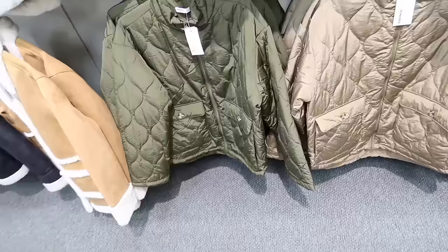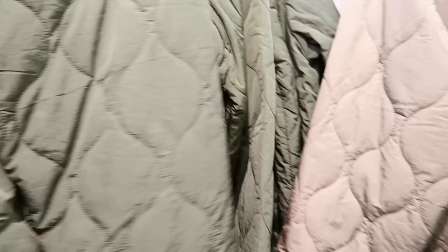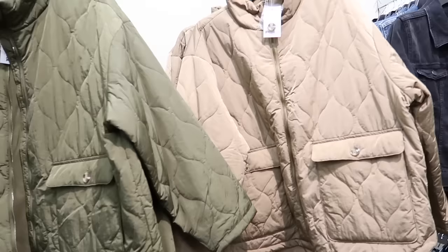Also new quilted coats from Sonoma. These have that mock neck, the onion quilting, flat pockets, relaxed through the wrist and through the front and back. In green and also in camel. They're regularly $74 and then 20% off.